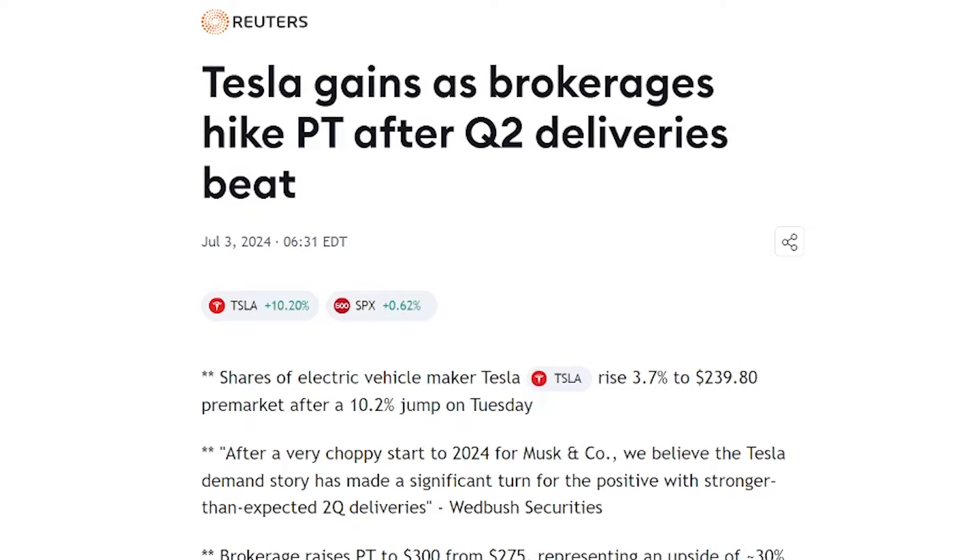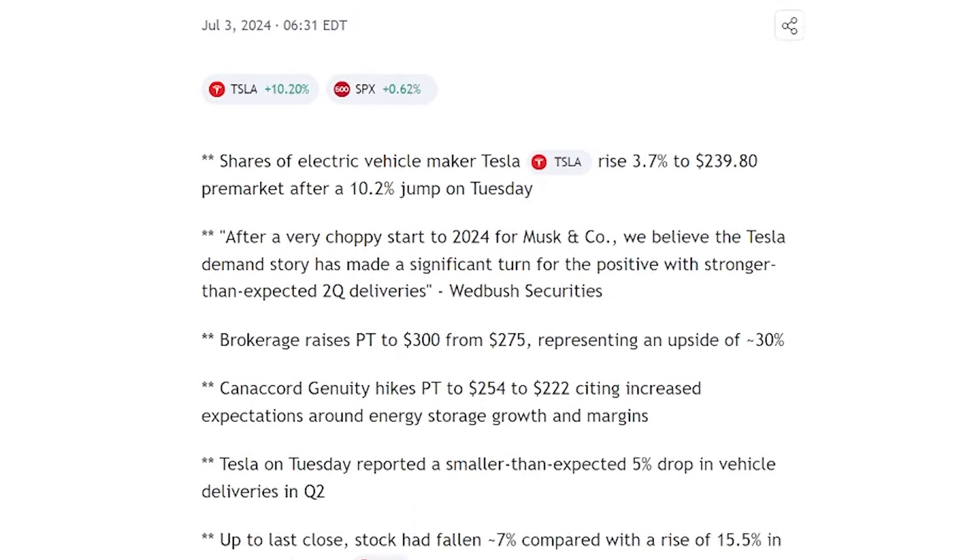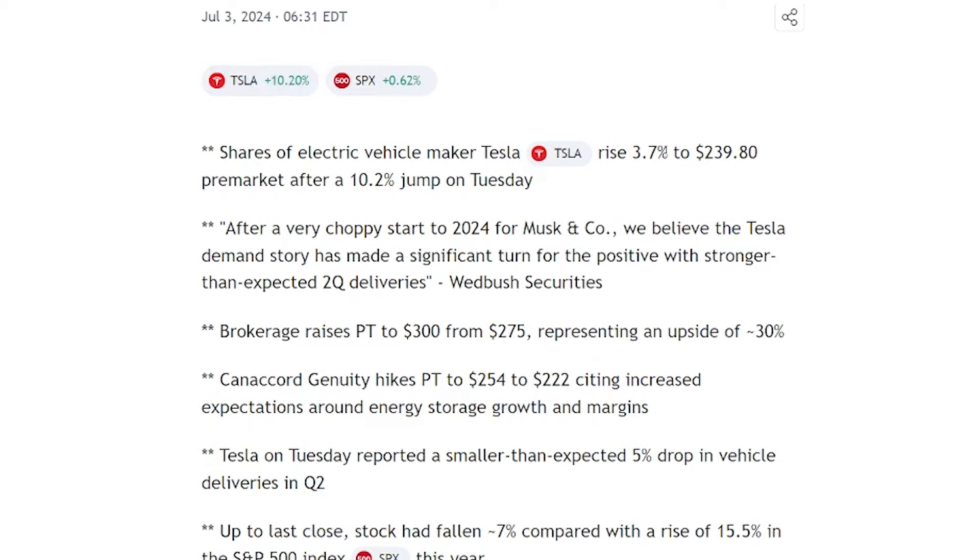Shares of electric vehicle maker Tesla rose 3.7% to $239.80 in pre-market after a 10% jump on Tuesday. Pre-market it was as high as $239 — Tesla is very volatile right now, it's at $233, but I easily see this going back up and potentially continuing. It says: after a very choppy start to 2024, we believe the Tesla demand story has made a significant turn for the positive with stronger-than-expected second quarter deliveries — that's from Wedbush.